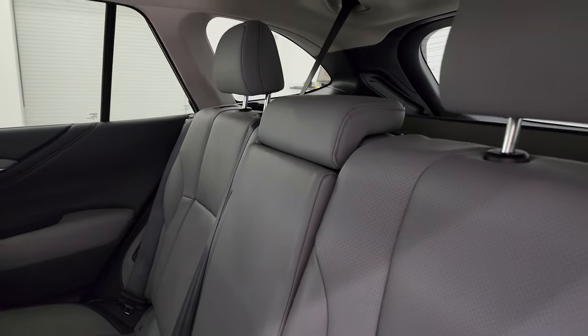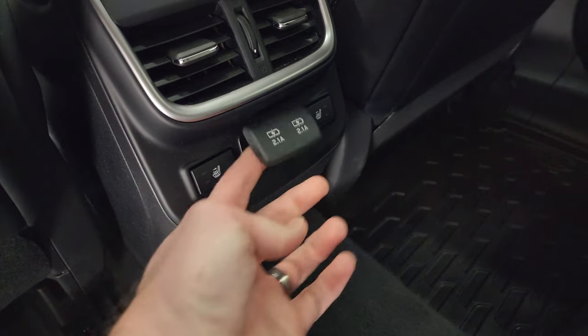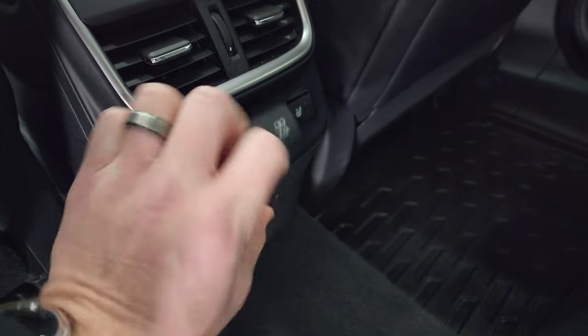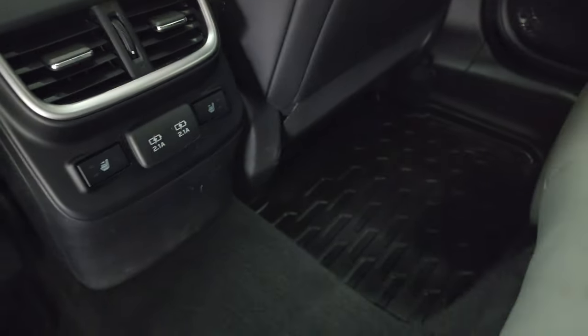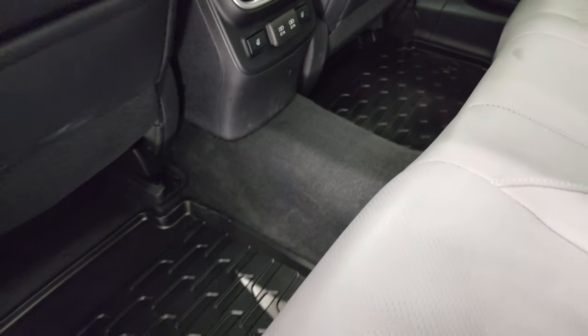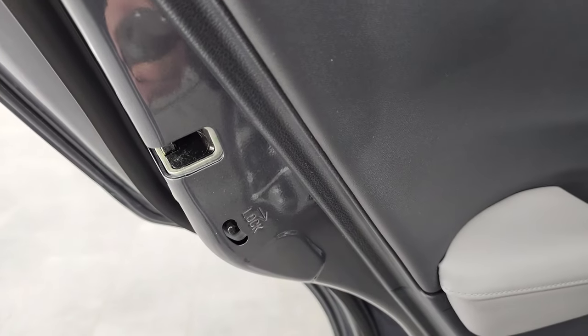The headliner is in nice shape. These back seats are heated on the outboard side and you do get some power points back here, including two USBs. All-weather floor mats are here and the carpeting is in really nice condition. You do get child safety locks on the back doors.